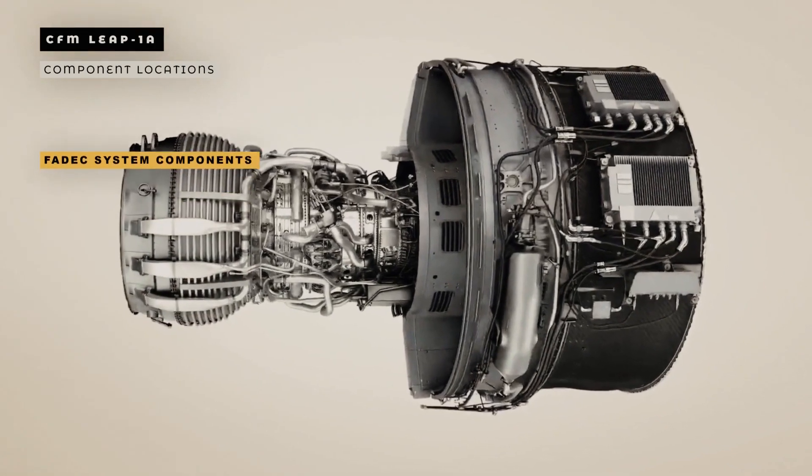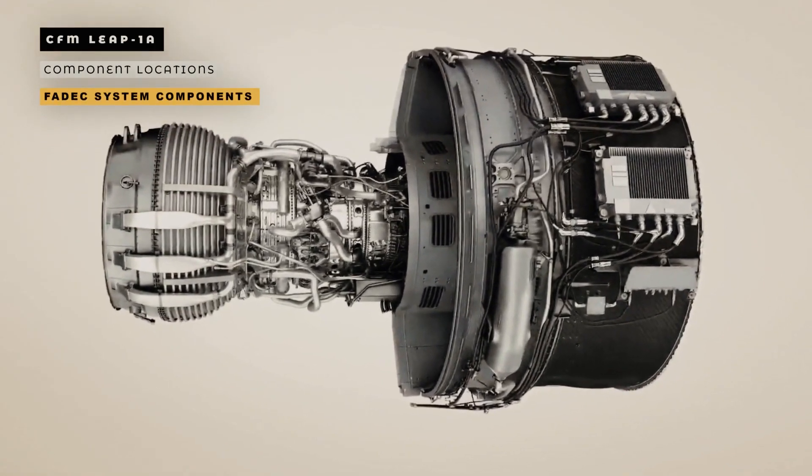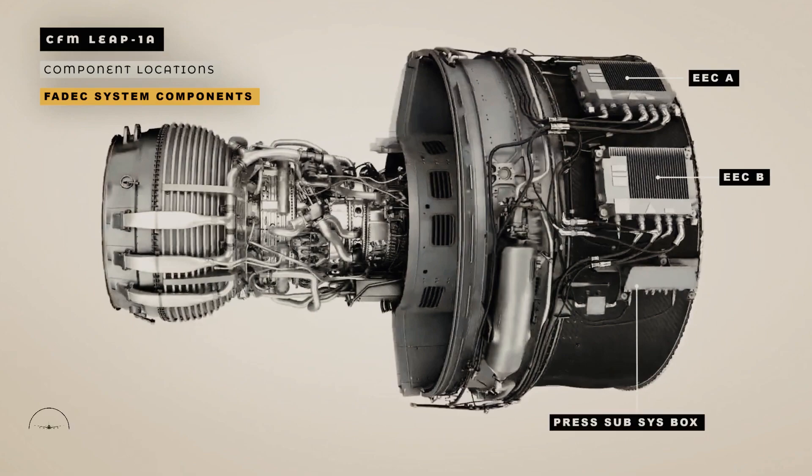Both electronic engine controls, EEC A and B, are installed on the right-hand side of the fan case. The pressure subsystem box is installed on the right-hand side of the fan case below the EEC B. The rating plug on the PSS box changes the available thrust. The two EEC cooling blowers are installed on the right-hand side of the fan case above the EEC A.